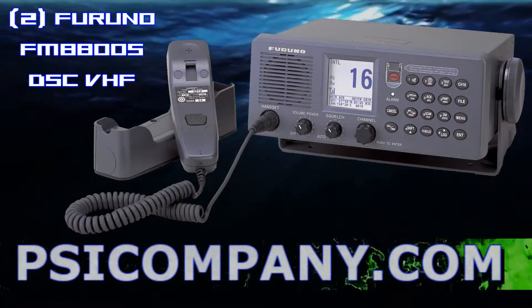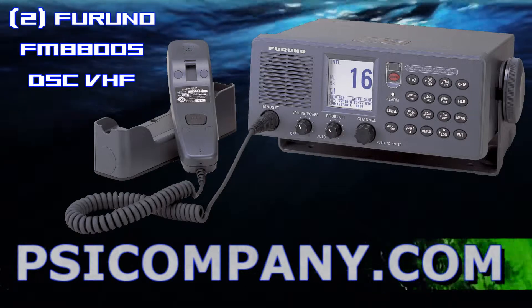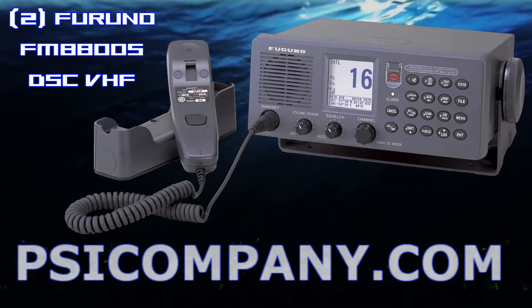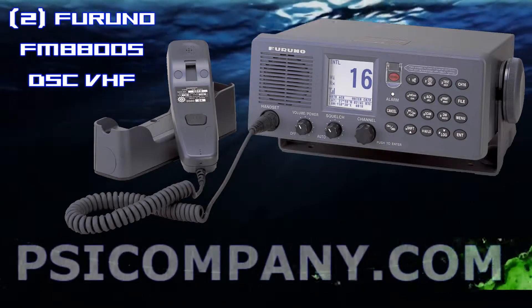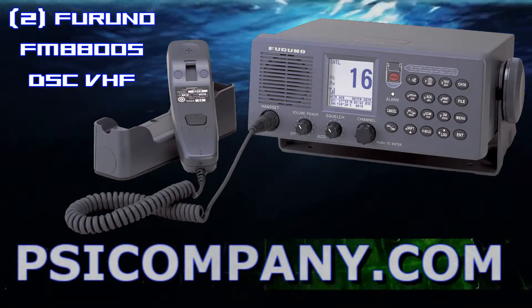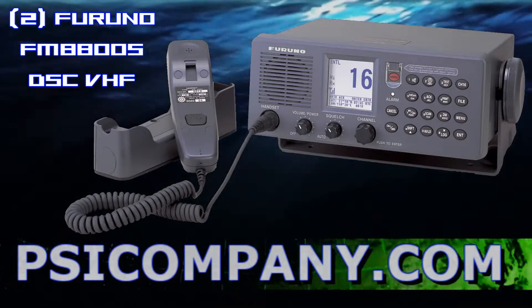ATTIS, or Automatic Transmitter Identification System, is standard fitted for use in European and inland waterways. It automatically transmits the ID number when a communication is over, or every five minutes while in communication. The ATTIS mode and DSC mode are selectable through the menu.